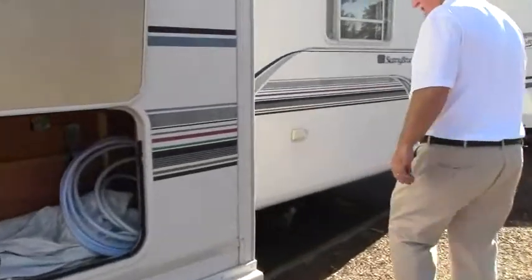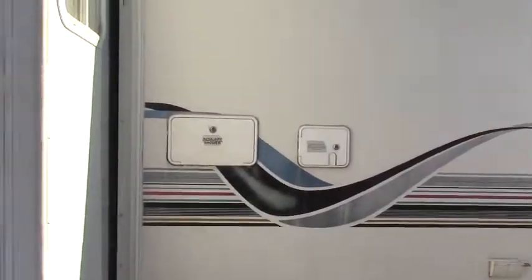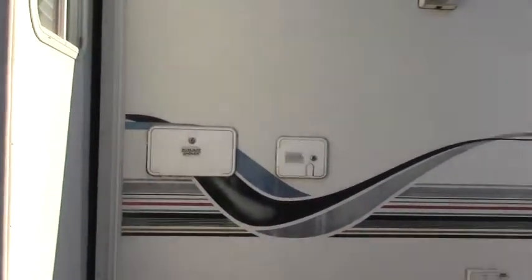Coming on around this side, we have our outside shower — really great. If you go down to the beach, you can get that sand washed off your feet.